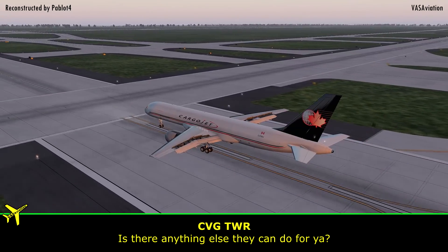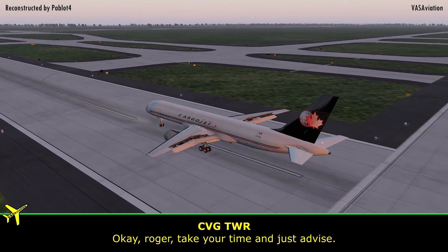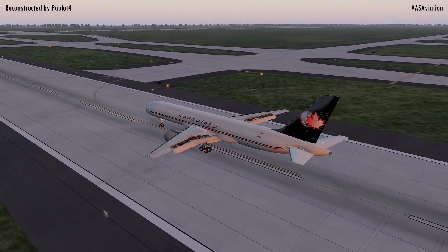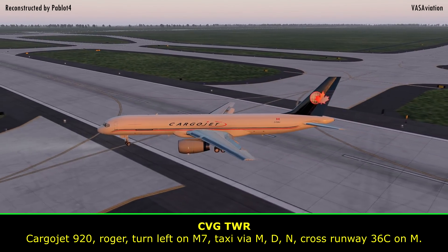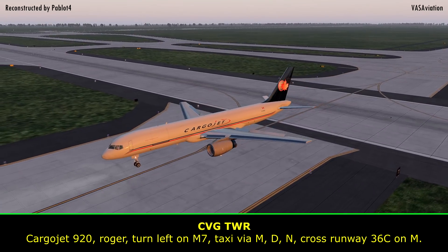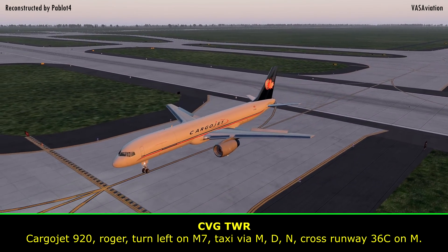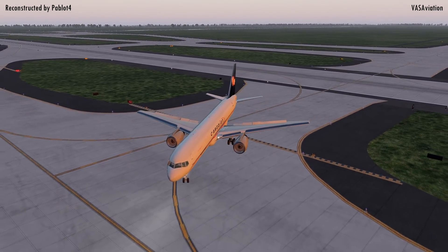Is there anything else we can do for you? Roger. Take your time and just advise. Carrier Jet 920, roger, turn left on Mike 7. Taxi via Mike, Delta, November. Cross runway 36 center on Mike.